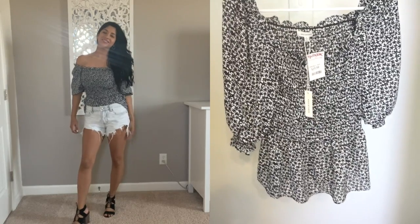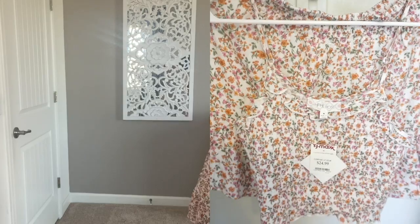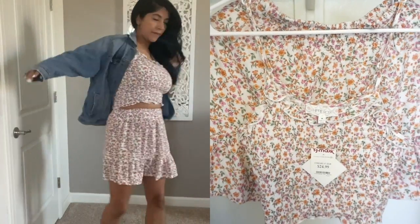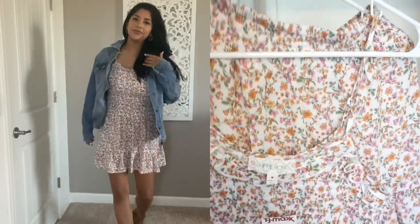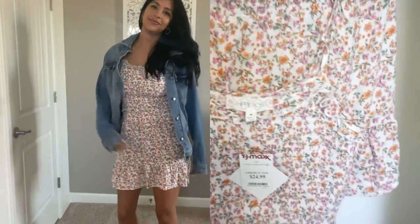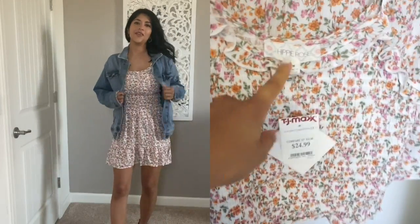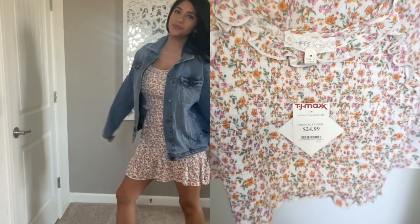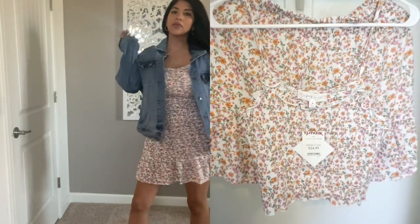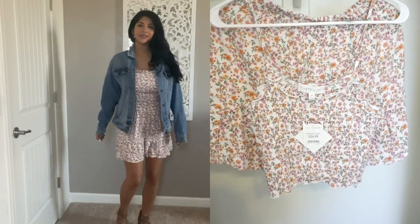So this is a two-piece. Honestly, when I first looked at it I was like there's no way I can wear that without showing my stomach, but it is so high-waisted that it does not show your stomach. I really ended up liking this a lot — it kind of accentuates your waist. This is by the brand Hippie Rose and it was $24.99. You can dress it down with white sneakers or dress it up with heels, and a jean jacket would totally go great with this.